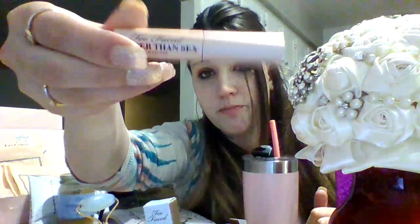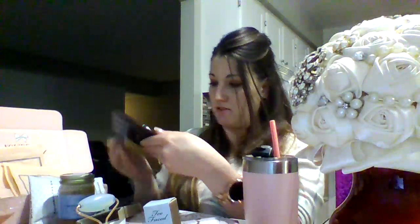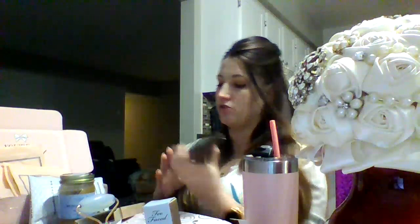This also came with a sample-size Better Than Sex Too Faced mascara, which is supposed to be one of the best mascaras you can get. And then, look how cute this is — a Chocolate Bar palette. 100% natural cocoa powder is inside, and it smells like hot chocolate. I love the colors and the tin. They have one with gold dripping on it that I'd like to get in the future, but this stuff is quite expensive. When you wear them you can just smell the chocolate as you put them on.